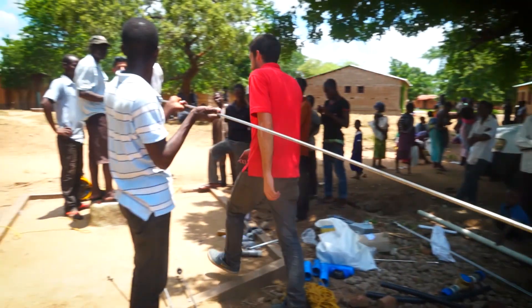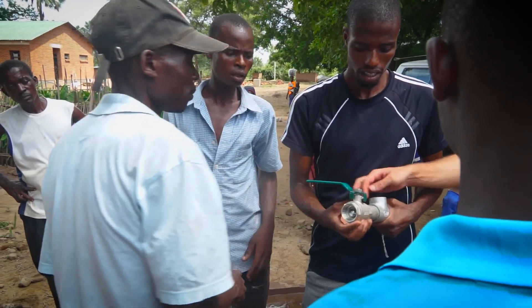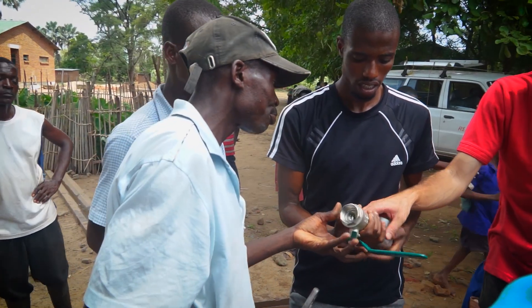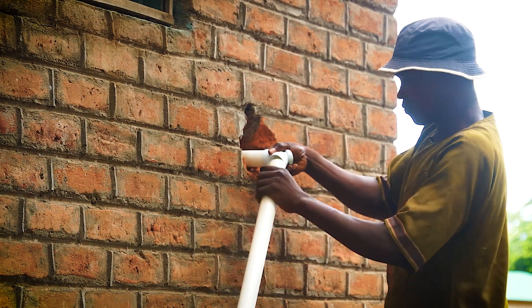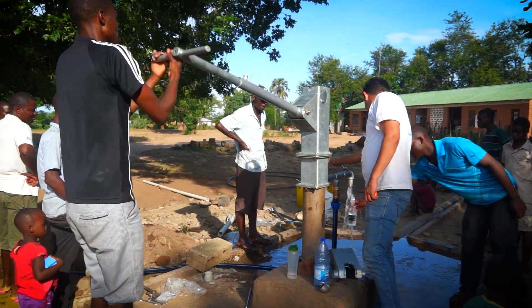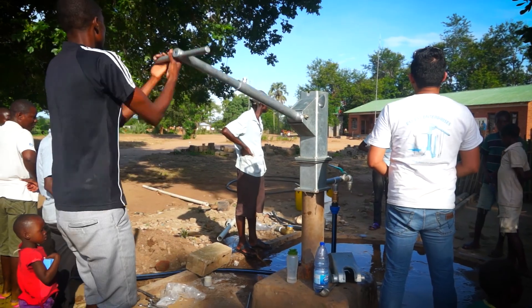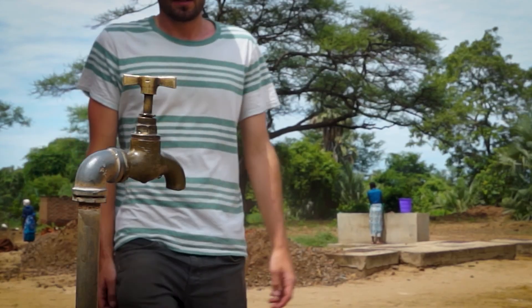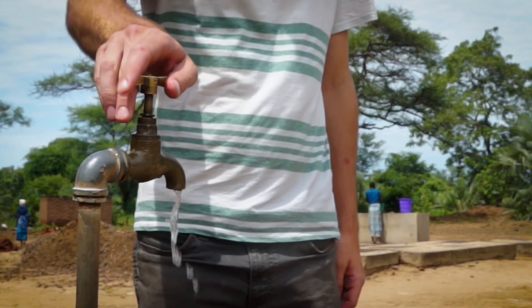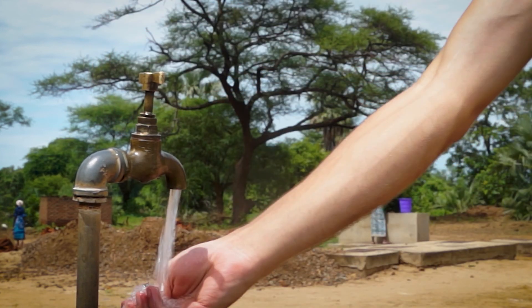We've been here all week, fixing with plumbers the existing infrastructure, replacing a lot of things and making sure that everything's ready for the pipe supply. Now the pump's here, we've filled the tank and there's water going into the clinic once again. It's quite exciting to see that this development from the University of Strathclyde has been put into practice, installed and currently being used at this clinic.